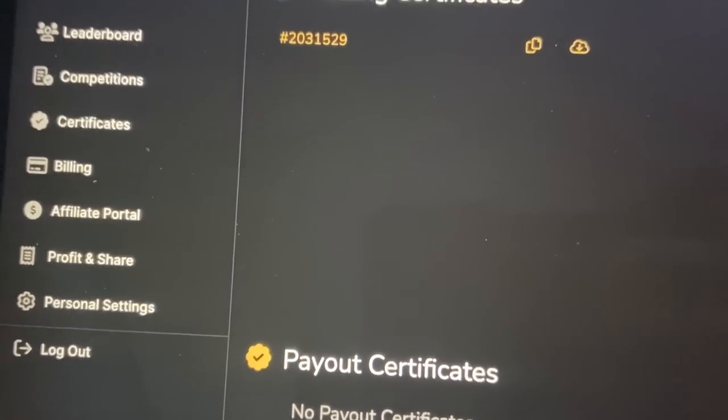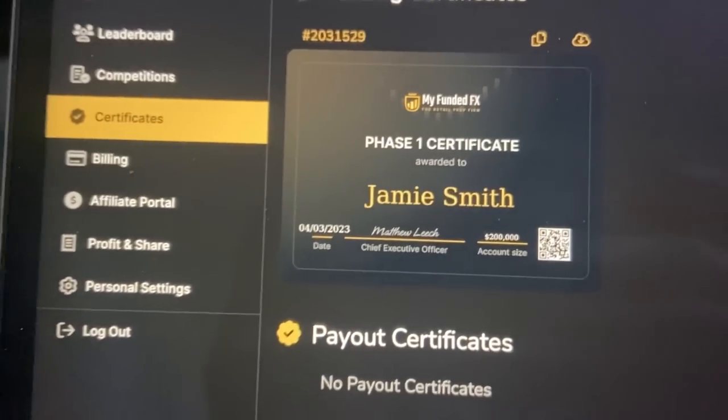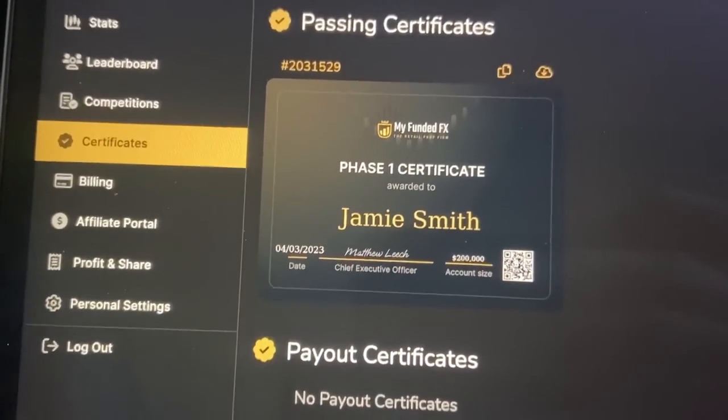We've got the certificate through for phase one. We've already got the login for phase two, which you'll see in the next episode. Let me refresh — there you go, just there as you can see. It's in Jamie's name but obviously you can't have two accounts, so we'll both be smashing it. We'll see us on the leaderboard soon. Hope you enjoyed the first episode of the funded account challenge. We passed it in two days — that's great. Like, subscribe, have notifications on for the other episodes. I've been Ollie, I've been Jamie — see you in the next one, peace.